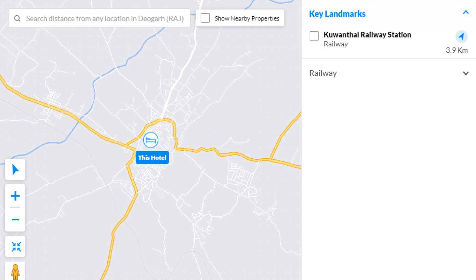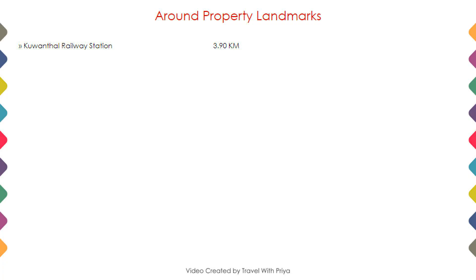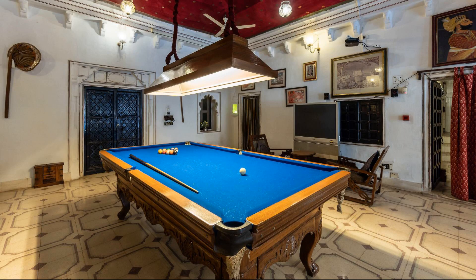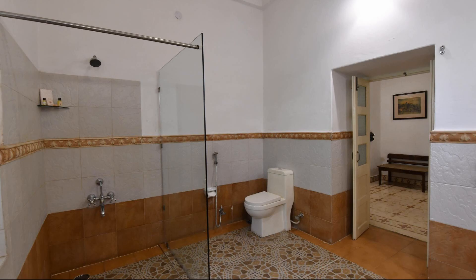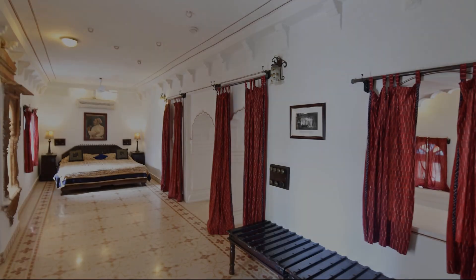As you can see on the screen, the hotel location and nearby attractions and landmarks are shown. For room category 1, you can see on the screen details like room size, bed type, room views, amenities, facilities, and images.